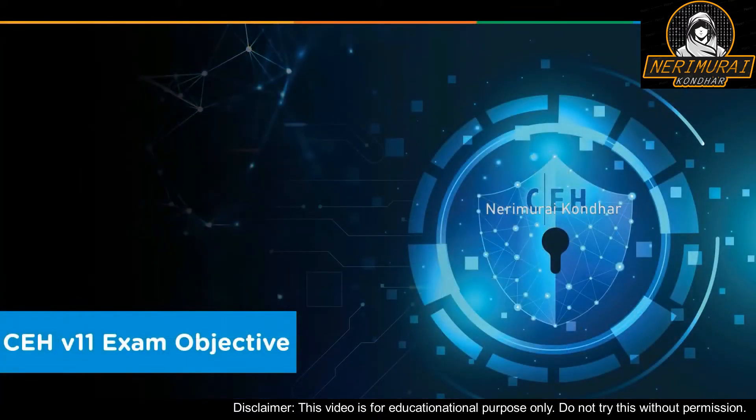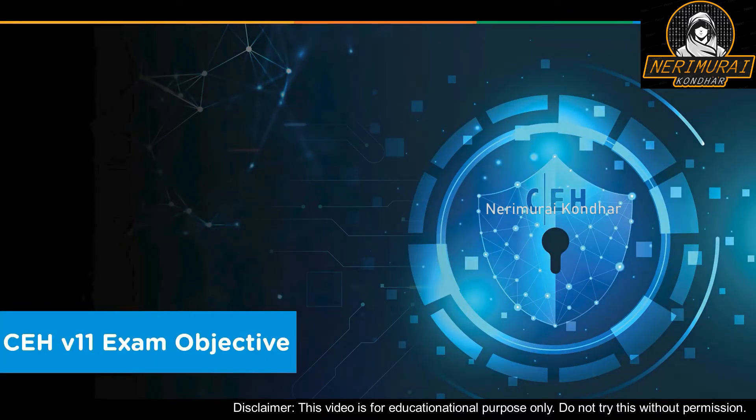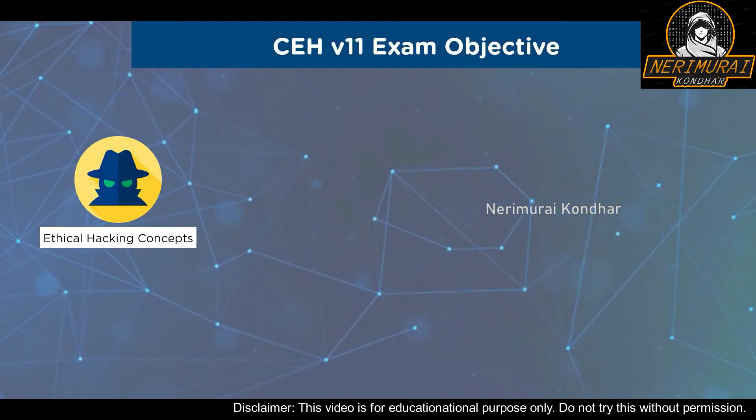In the latest version of the CEH, various core concepts have been added. CEH version 11 outlines ethical hacking concepts, cyber kill-chain concepts, an overview of information security, and various laws and regulations related to information security. It also briefs you about the phases of system hacking, attacking techniques, how to maintain access, footprinting concepts, ways of utilizing footprinting tools, and necessary countermeasures.